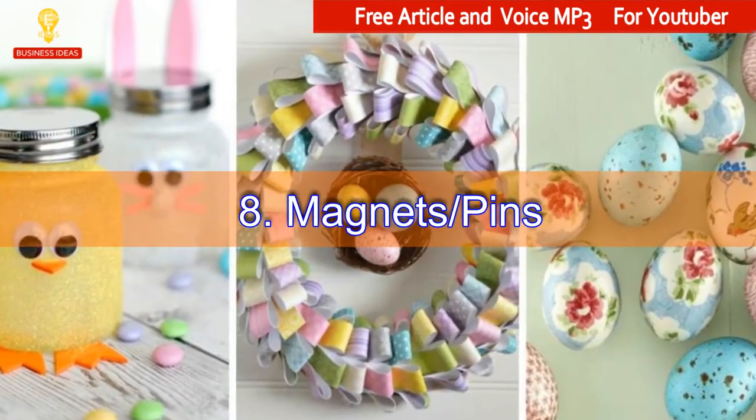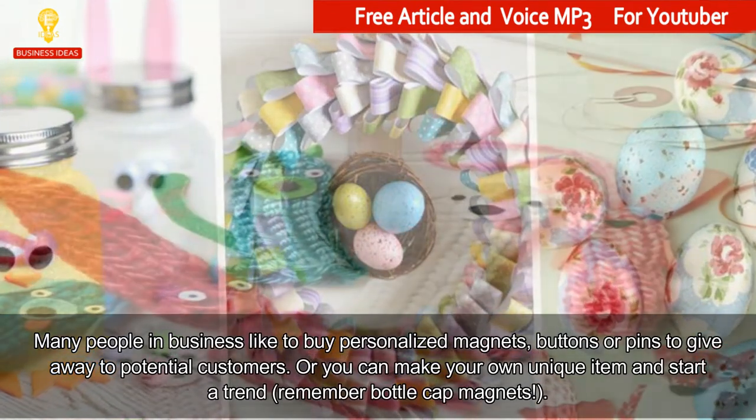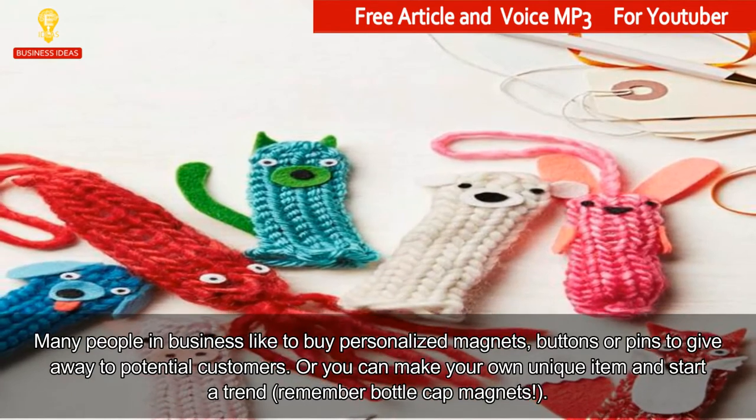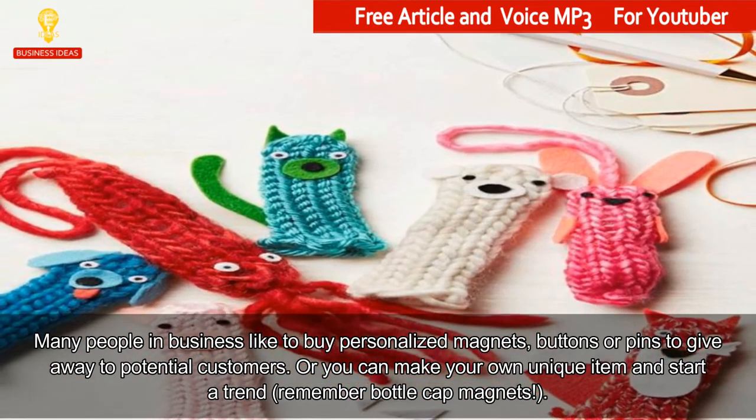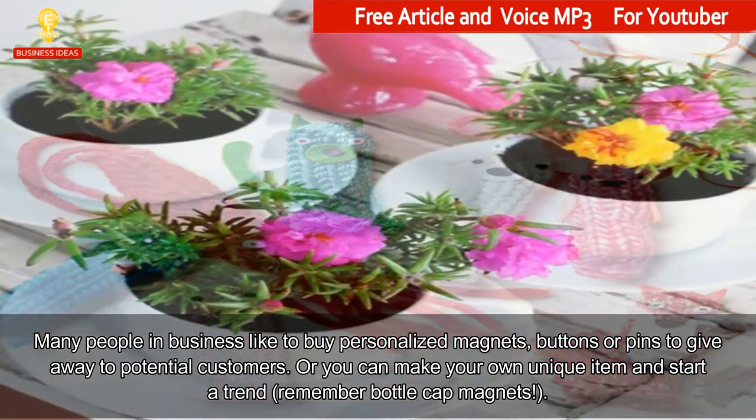8. Magnets and Pins. Many people in business like to buy personalized magnets, buttons or pins to give away to potential customers. Or you can make your own unique item and start a trend — remember bottle cap magnets?